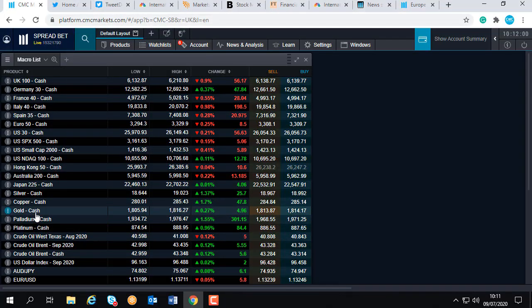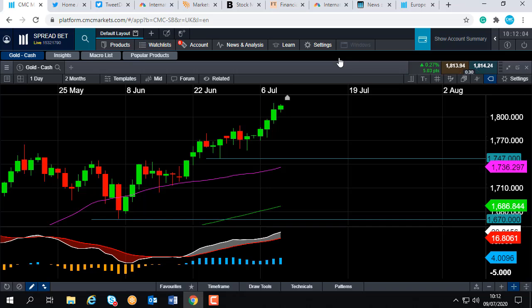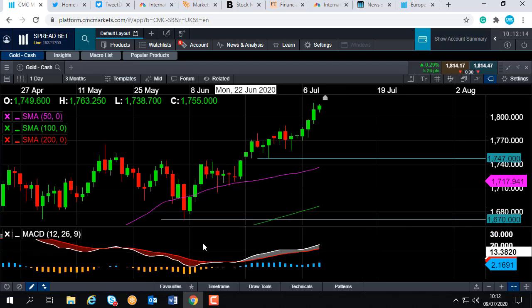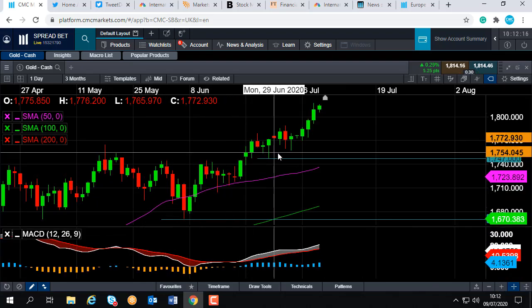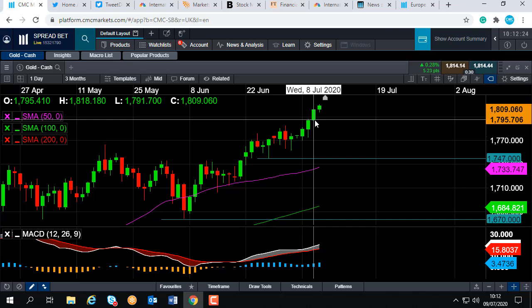Good morning and welcome to the Chart of the Week video with me David Madden. Today's date is Thursday the 9th of July 2020, and the time has just gone 10:12 British summer time. This week's chart of the week is gold. Gold has been in a nice upward trend the last few weeks. Only yesterday it hit its highest level since September 2011, so I'll give you an indication of just how bullish the market actually is.